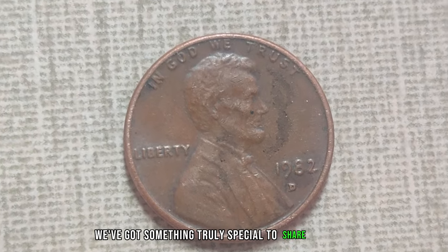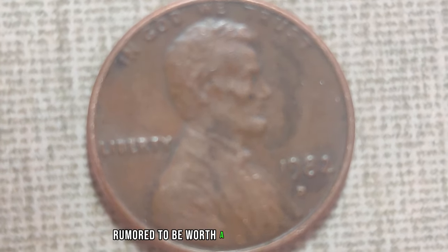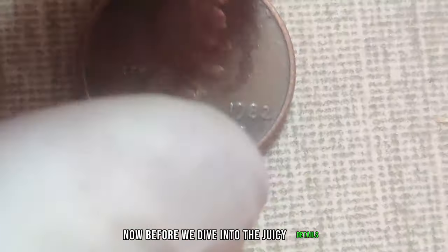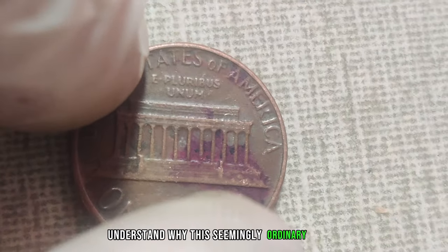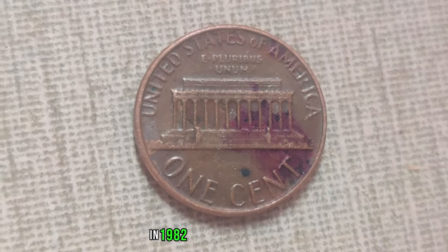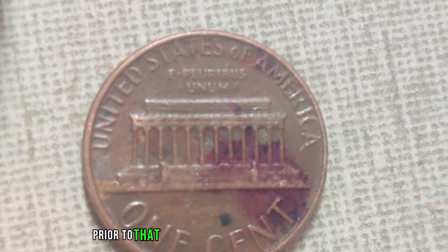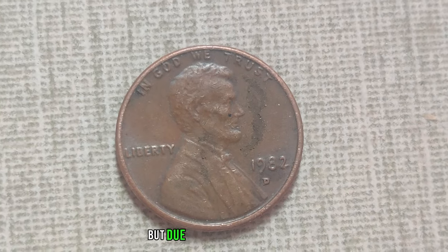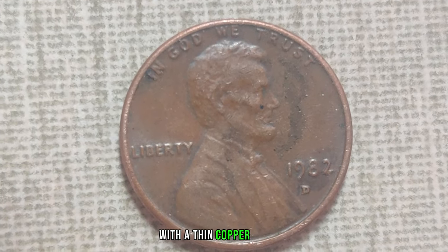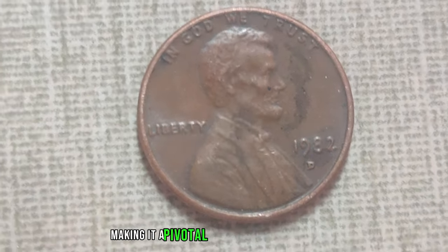We've got something truly special to share: the story of the 1982 D-Mint Mark Dirty Lincoln penny, rumored to be worth a whopping 1.4 million dollars in today's market. In 1982, the United States Mint made a significant change in penny composition. Prior to that year, pennies were made of solid copper, but due to rising copper prices, the Mint transitioned to a zinc-based composition with a thin copper plating. However, in 1982, both compositions were used, making it a pivotal year for penny collectors.